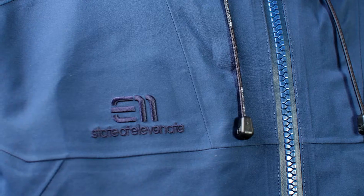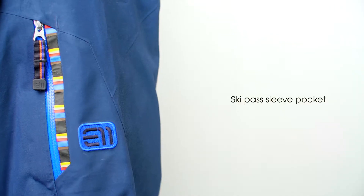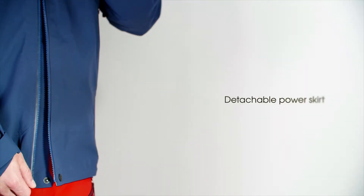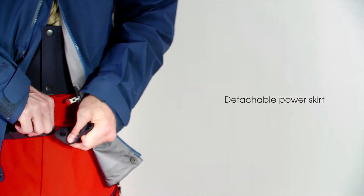A fully seam-sealed three-layer shell in Gore-Tex Pro, with full focus on every single detail and the finish. The Beckley Ross Jacket has an excellent fit, great breathability, and allows full freedom of movement.